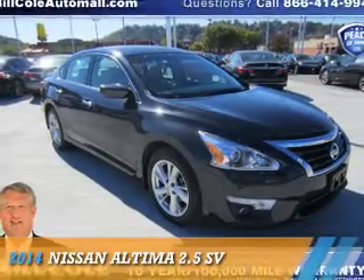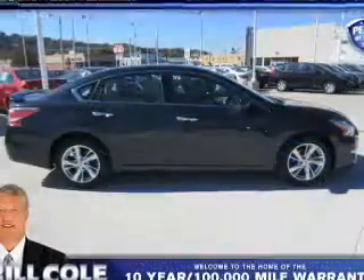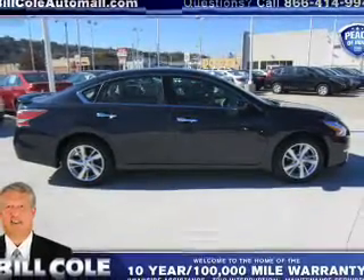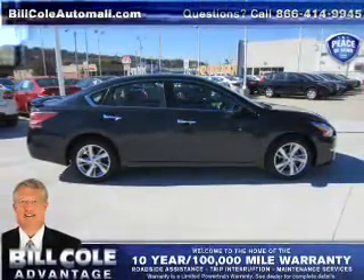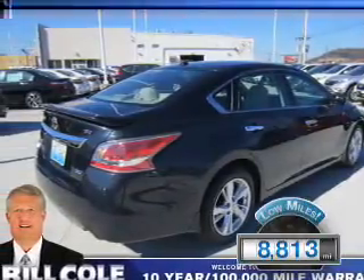Presenting the 2014 Nissan Altima. It's powered by front-wheel drive, a 2.5-liter four-cylinder engine, and a continuously variable transmission. With fewer than 9,000 miles, this vehicle is like new.